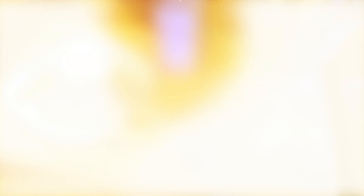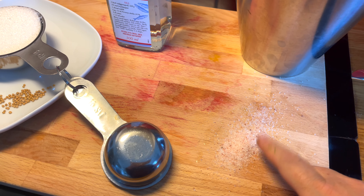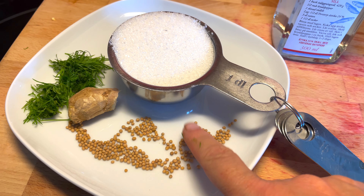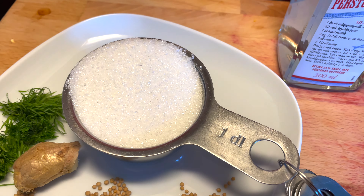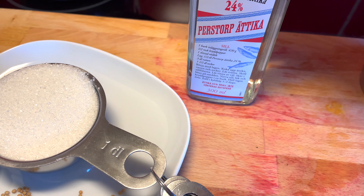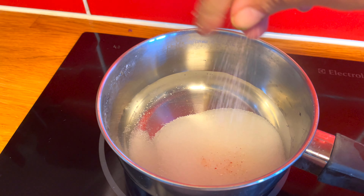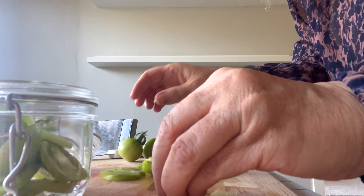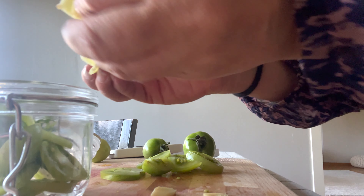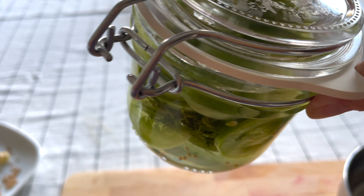Here is what you need for the pickling liquid — that's a hard word to say! Pickling salt, mustard seeds for flavor, a little bit of ginger, some dill, sugar, distilled vinegar — I'm using Swedish vinegar here — and some water. I'll slice the ginger and put it in, layering everything. The warm liquid is kind of gentle on the tomatoes too.